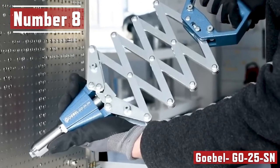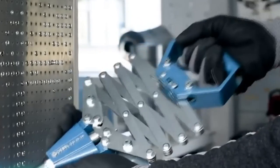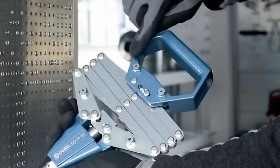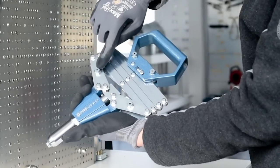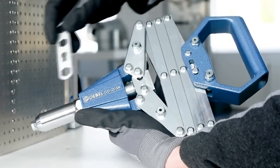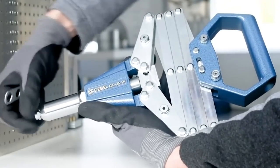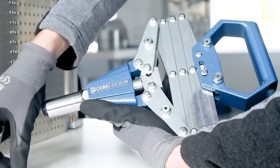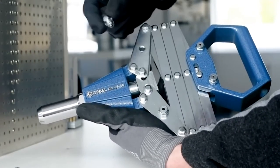Number 8. GoBell G025SN. Rivets have been used by people for a very long period. Researchers have even discovered them at the ends of ancient Egyptian spears and in the notorious Titanic structure — more than 3 million rivets were utilized, and around 75% of them were manually inserted. Although they are still widely used now, working with them has gotten much simpler. Introducing the GoBell G025SN. This tool is suitable for rivets with a diameter of 0.12 to 0.25 inches and can be used even in hard-to-reach places.